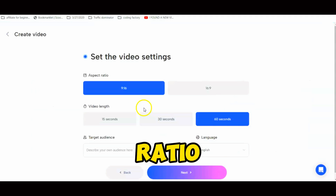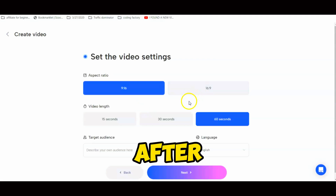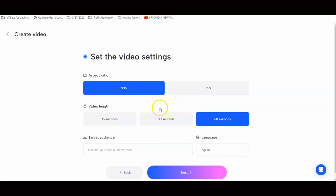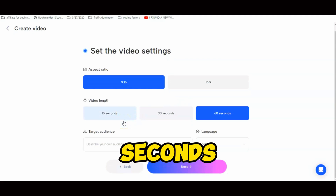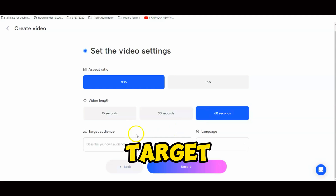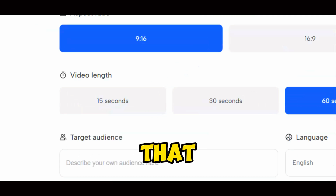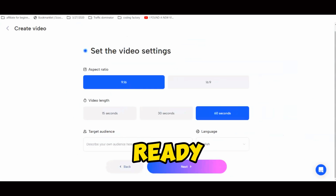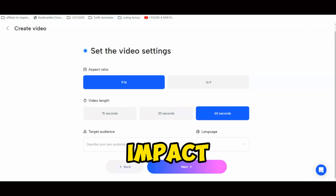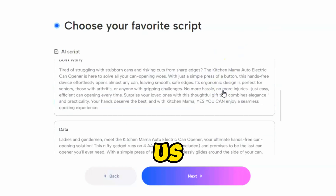Now click the Next button. On the next page, we need to set the video settings. First is the aspect ratio — set it according to your platform; I'm selecting 9:16 this time. After that, set the video length. At the moment, you can generate videos from 15 seconds to 60 seconds long with Jog AI. Next, set the target audience — it's optional, but I suggest using it to get personalized results that would boost your sales.